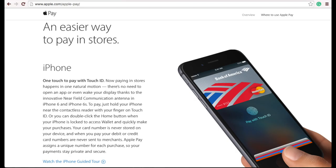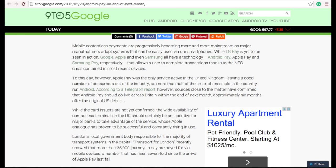In the US, we've had Apple Pay for quite some time now, allowing payments to be made easier and in a safer way, but now it's going to arrive in the UK for the very first time. According to a post by 9 to 5 Mac, Apple Pay will arrive in the United Kingdom by the end of next month.